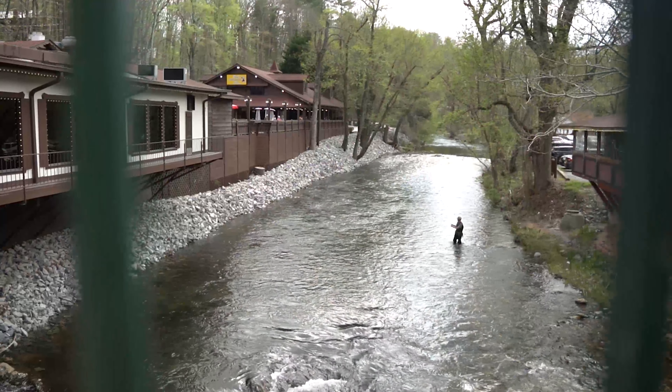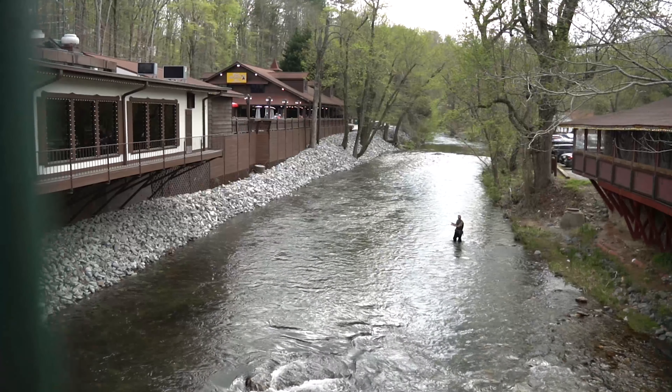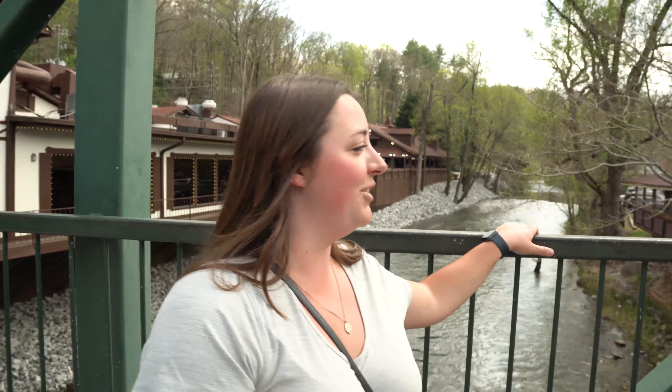Helen sits right along the Chattahoochee River in Georgia, and one of the most popular things to do here is go tubing down the river. Unfortunately, in mid-April the tubing hasn't opened yet — it looks like it starts around late May. So if tubing is at the top of your list, plan to come from late spring to early fall. The river looks just rough enough with rocks that it would be really fun, and if we ever come back we'll definitely do the tubing in summer.